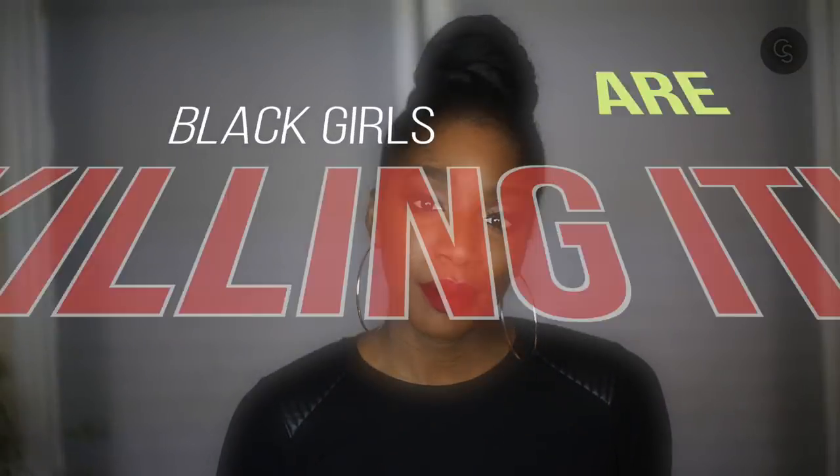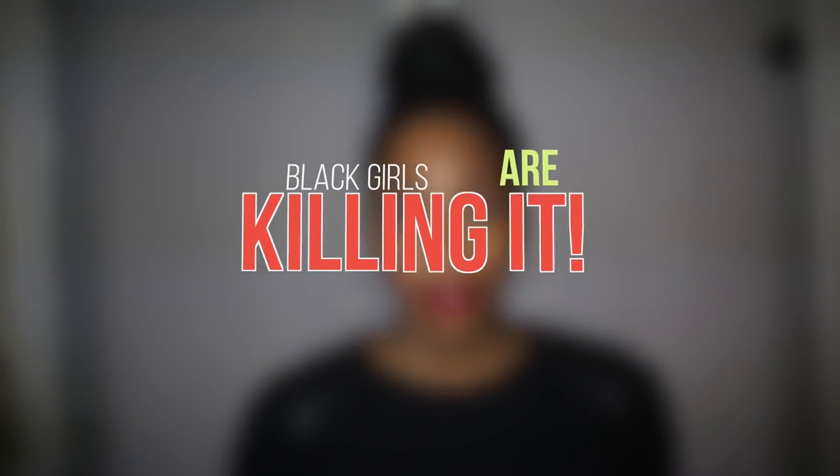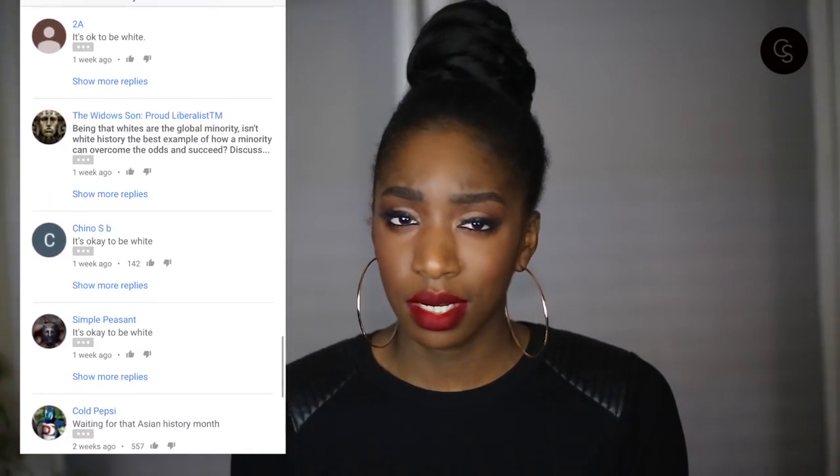Hey loves, it's Ofune here. Welcome or welcome back to the Cocoa's Watches YouTube channel. Today's video is going to be about black women killing it in the beauty space. I feel like there hasn't been a lot of chatter about Black History Month on YouTube, at least not that I've seen. I know that YouTube put up a video about Black History Month and it got an insane amount of bad comments, just trashing the idea of it, and it was really disheartening to see.